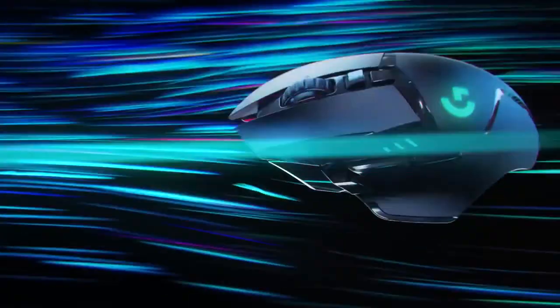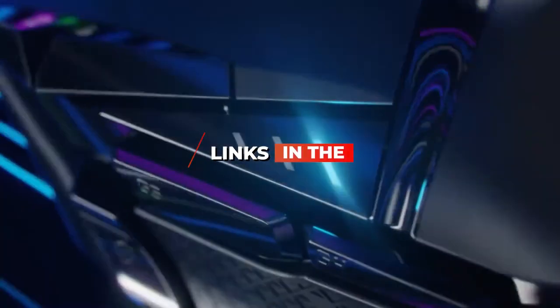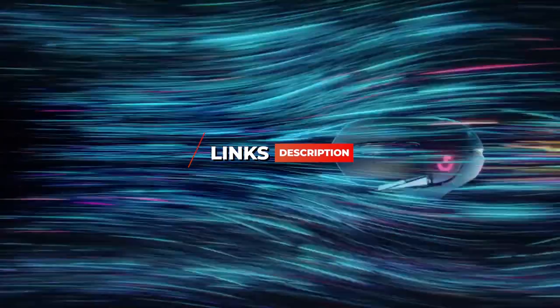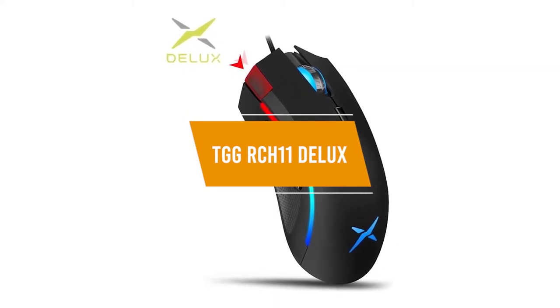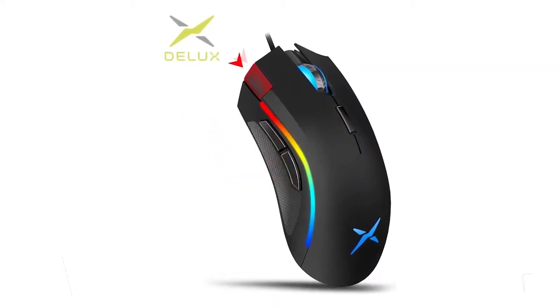If you want more information and updated pricing on the products mentioned, be sure to check the links in the description below. The 5th product on our list is the TGG RCH11 Deluxe. This is our best budget gaming mouse for Fortnite.